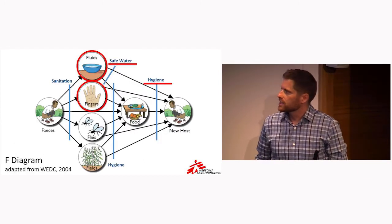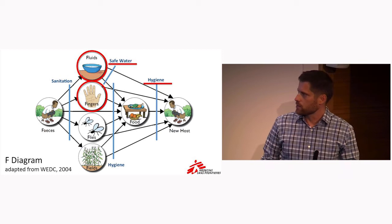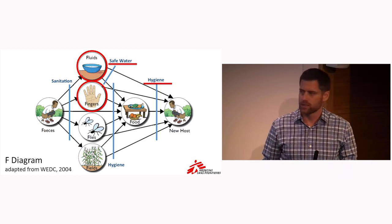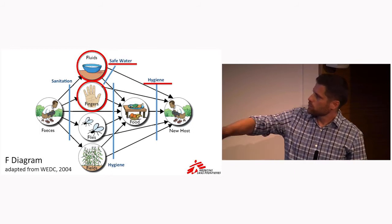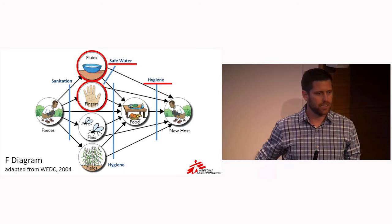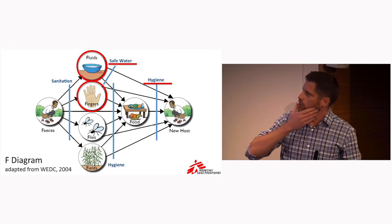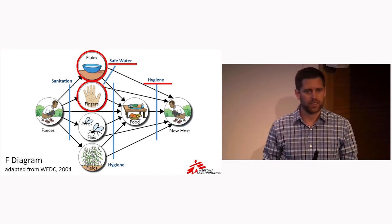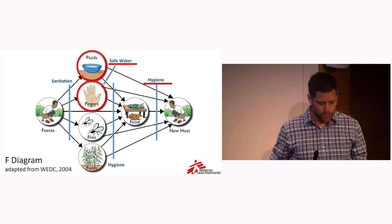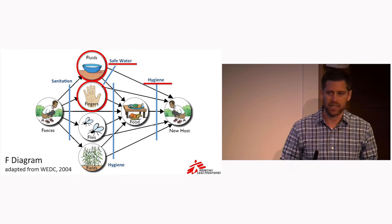The diagram you see here is what's called the F diagram — a classic representation of how fecal-oral diseases are transmitted from one person to the next, and importantly, it gives you an opportunity to intervene. The areas in red are where we intervened in this project: on safe water and on hygiene. We didn't really do anything around sanitation for this project.